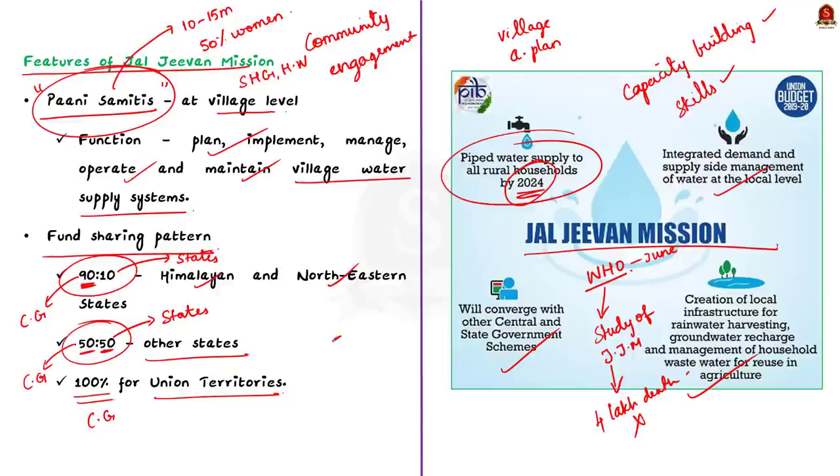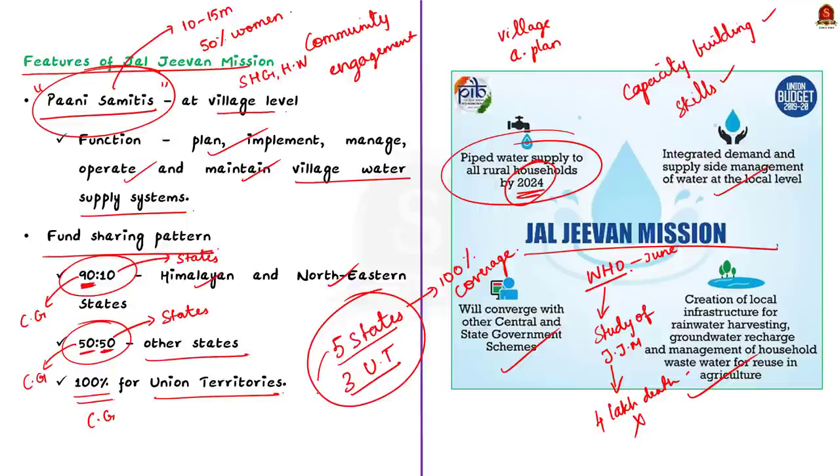Currently, 5 states and 3 union territories have reported 100% coverage of the scheme, meaning they have provided tap water connections to all rural households. The 5 states are Gujarat, Telangana, Goa, Haryana, and Punjab. The 3 union territories are Andaman and Nicobar Islands, Daman and Diu, Dadra and Nagar Haveli, and Puducherry.